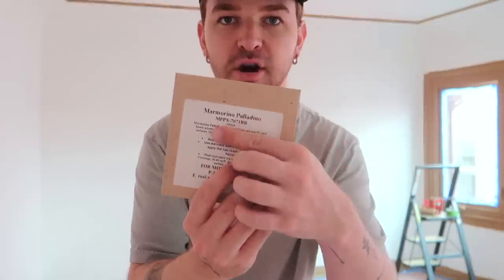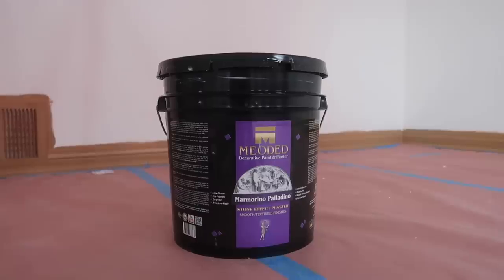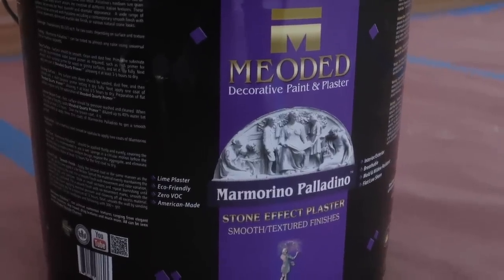Good morning! Today we are starting the plaster, which I'm pretty excited about. I've actually never used this particular product from Meoded. This one is the Marmorino Palladino — it's got to be like 50 pounds. This bucket of plaster costs $275, so I just wanted to be fully transparent about how much this process actually costs. We're going to see how much of the room we can do with one bucket.